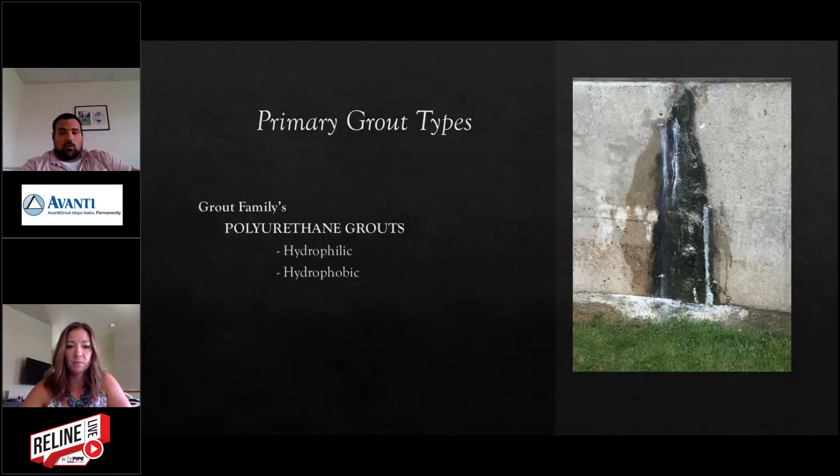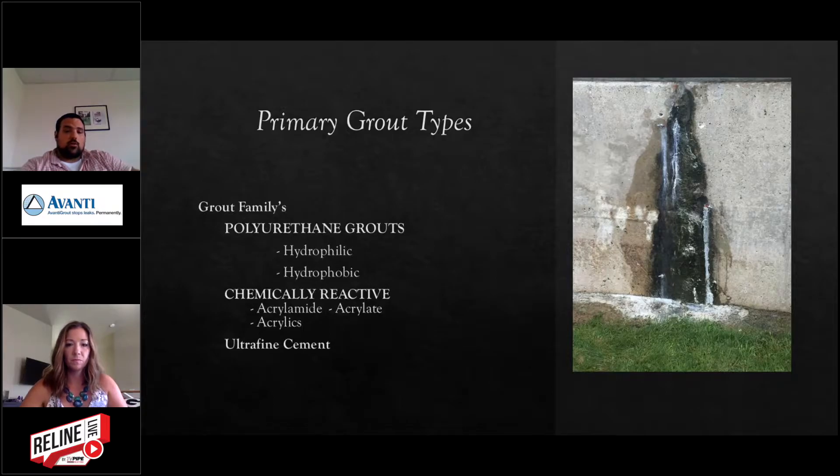As far as the different types of grouts, there are three main types. First, polyurethanes, split into two subcategories: hydrophilic and hydrophobic. Second, chemically reactive products, which involve a full chemical reaction and don't need water to react — split into three subcategories: acrylamides, acrylates, and acrylics. Third, ultrafine cement, which is a super low viscosity cementitious product used for stabilizing soils.